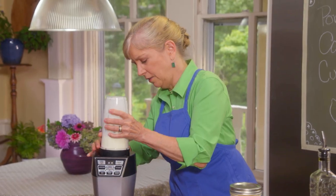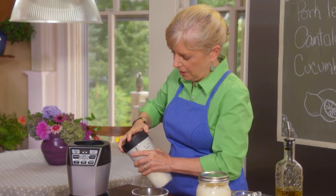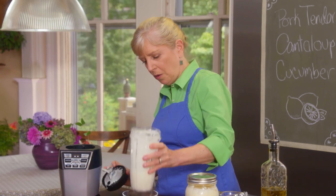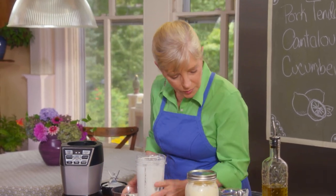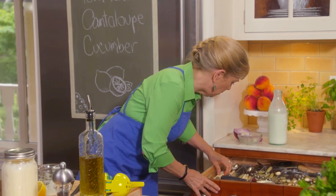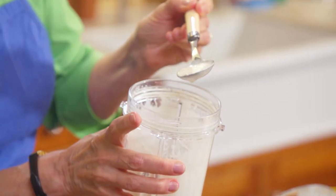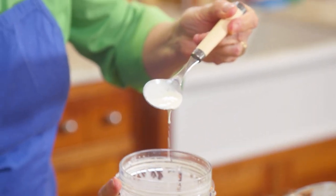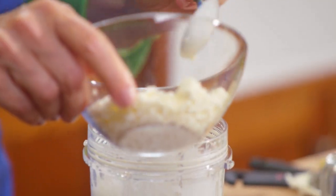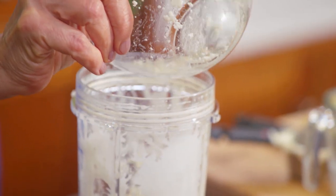This looks wonderfully creamy — oh, that looks perfect! I'll just show you on a spoon. I'm going to stir the second two ounces of cheese in, so that's our dressing.